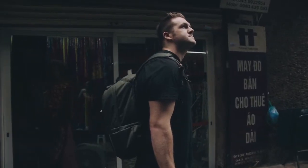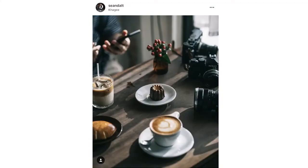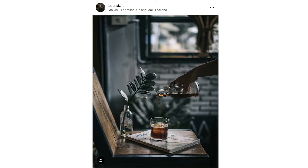My name is Sean Daltman. I'm a professional food, travel, and lifestyle photographer from San Francisco, California. Food was one of the first things I started shooting as a young photographer, and it's still something I shoot on a weekly basis, whether it's for an actual client or just for Instagram.